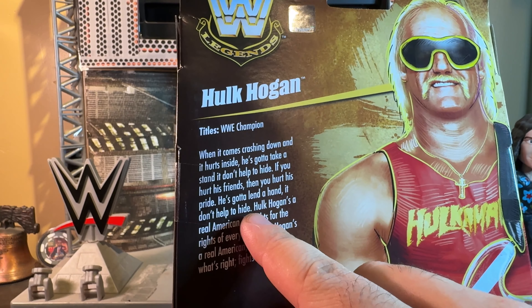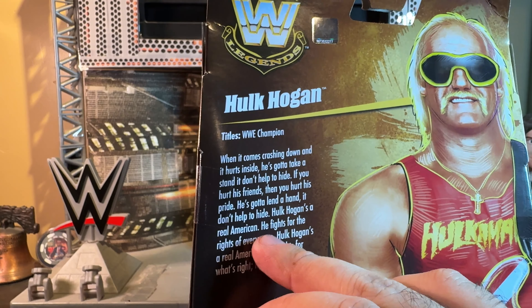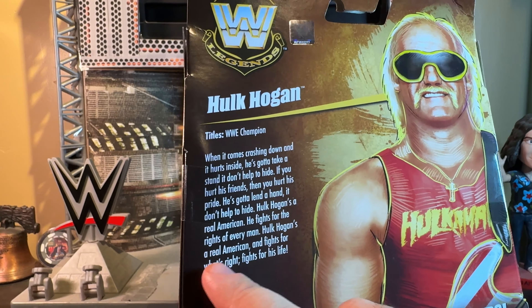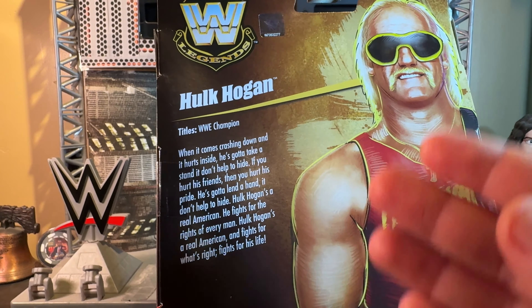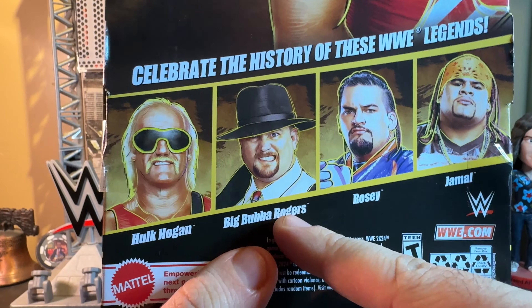It continues: 'It don't help to hide.' Now this part is not in the song, but it goes 'Hulk Hogan's a real American,' then the song continues: 'He fights for the rights of every man.' His name was never in the song. And there you see in the line: Hogan, Big Bubba Rogers — if you don't know who that is, that is the Big Boss Man before he was the Big Boss Man — and there's a chase variant of this figure with a blue shirt, barely a difference, very lazy.